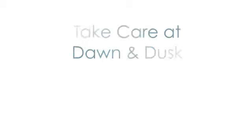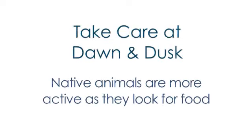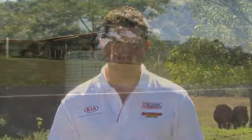Take extra care when travelling at dawn and dusk as these are popular feeding times for native animals who are moving about looking for food. Scan the road and look as far ahead as possible for any sign of animal movement — the earlier you can pick up those clues, the sooner you can deal with a potential drama.